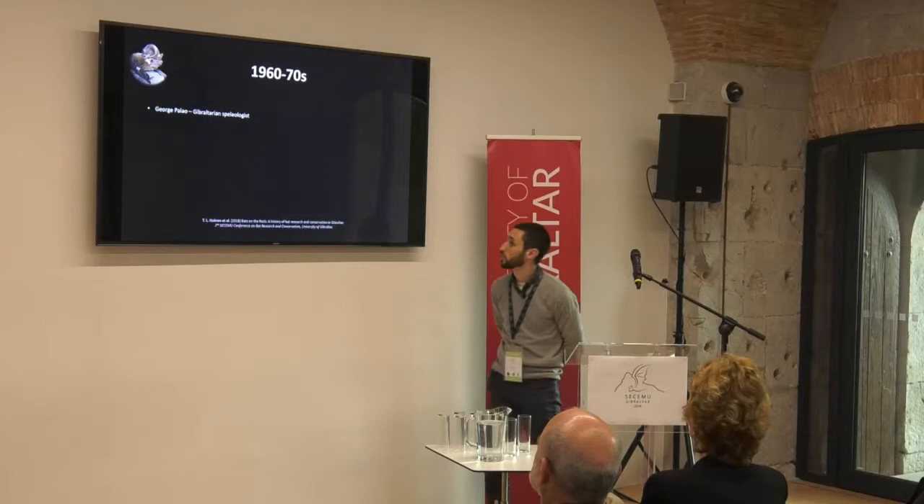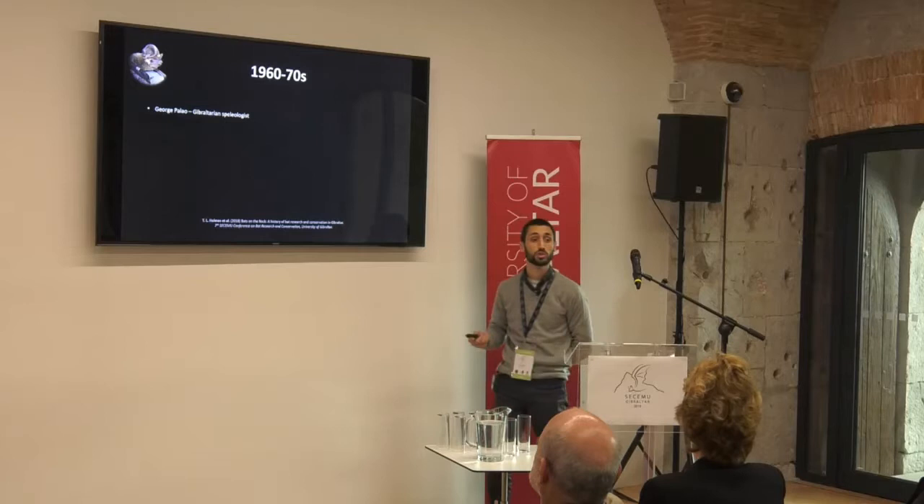Since we're here in Gibraltar, I thought I'd give you an overview of the history of bat conservation and research that's been happening in Gibraltar over the years.